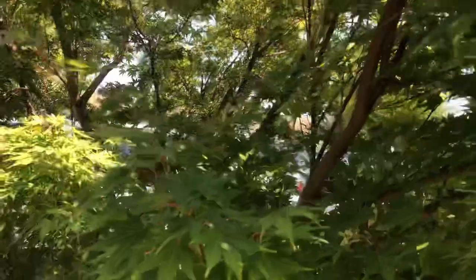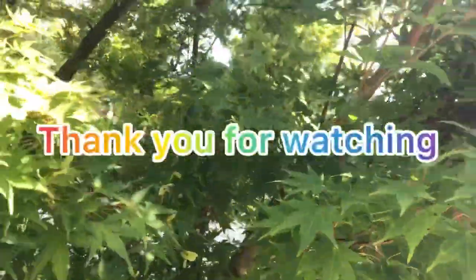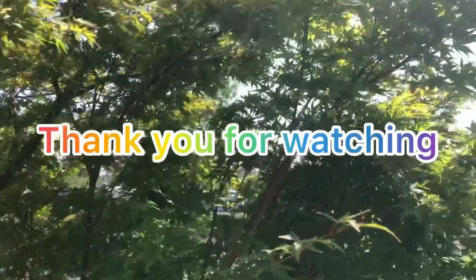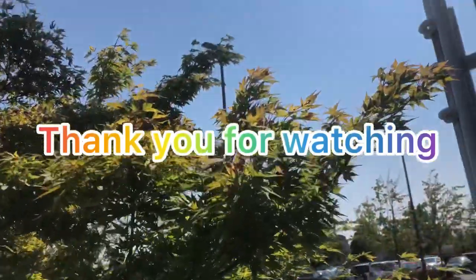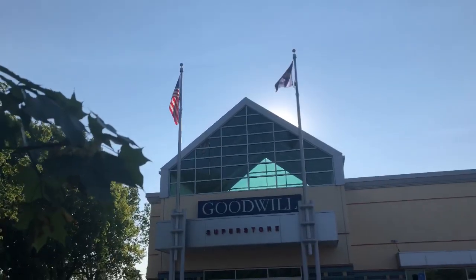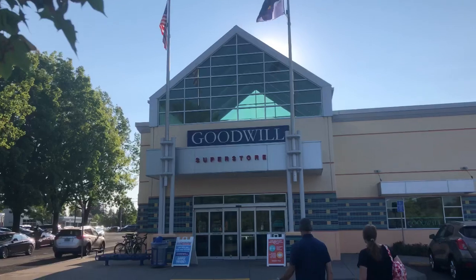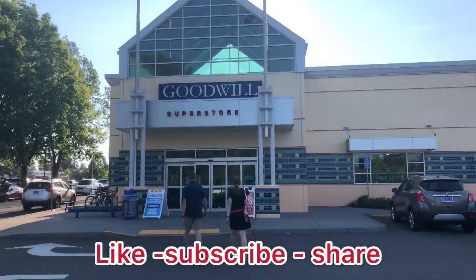I just want to say thank you guys so much for coming along on this adventure today so that you guys are able to check out my website. Until the next time, you guys have a great evening — I'm going to head into the thrift store and do some shopping, so I will see you guys on the next adventure. Be sure to like, subscribe, and share with your friends.